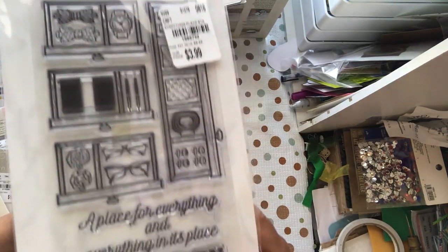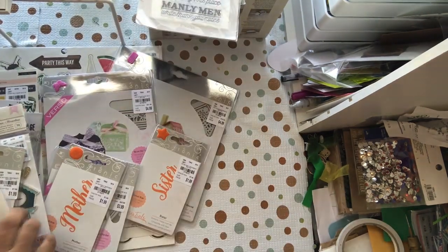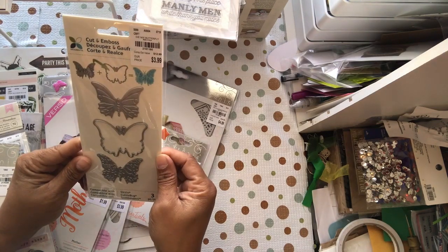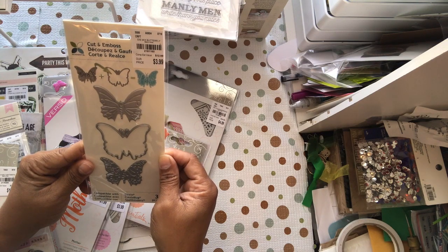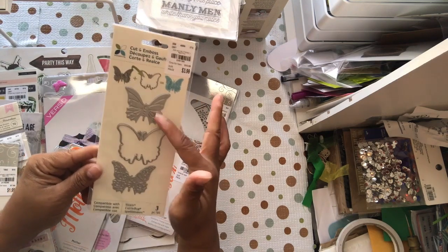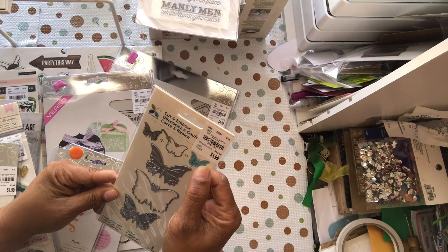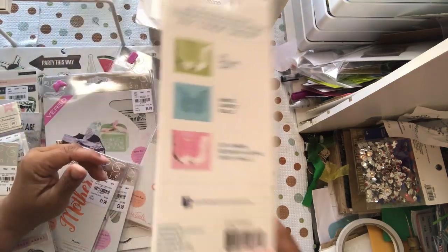I do like the Manly collection because I have two biological boys and raised two others, so I'm always making something masculine. I also got the Mixed Butterfly — this has been out a couple of times before. Item 2161160 for $3.99. You have the main die and two inserts to create different textures. It says 'Love, Laughter, Live' with a couple of different words, so you can make it any of those three ways.